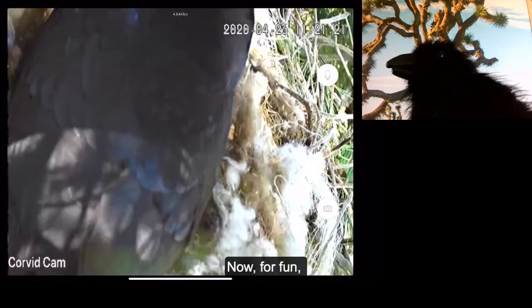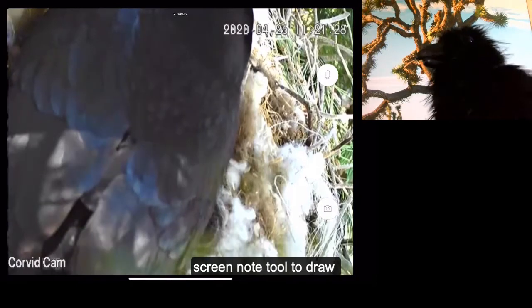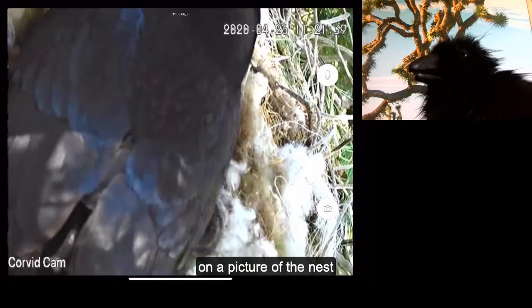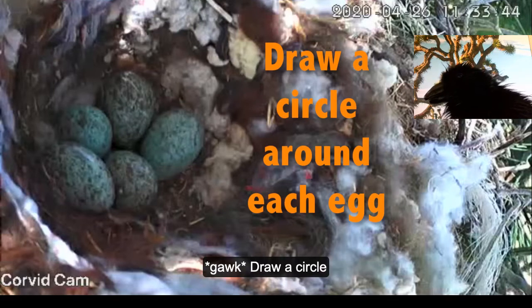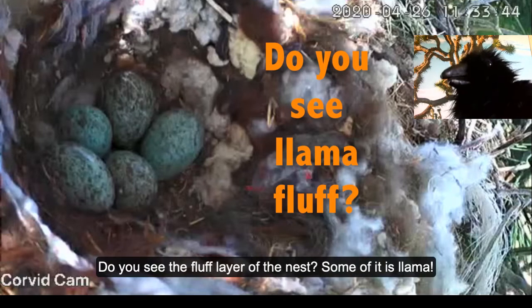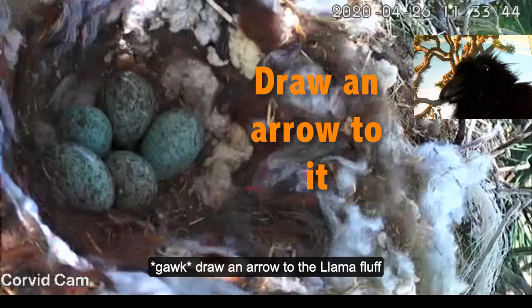Now for fun, we're going to use the screen note tool to draw on a picture of the nest. How many eggs in the nest? Draw a circle around each one. Do you see the fluff layer of the nest? Some of it's llama. Draw an arrow to the llama fluff.